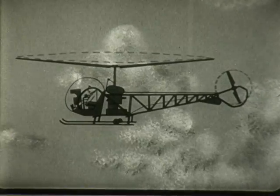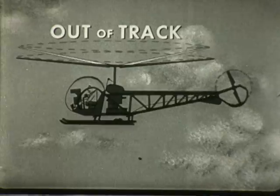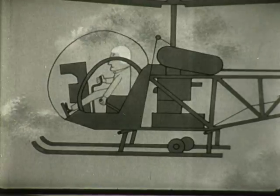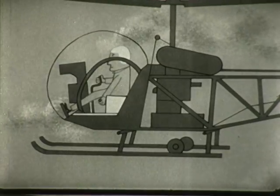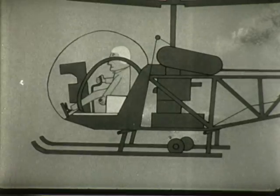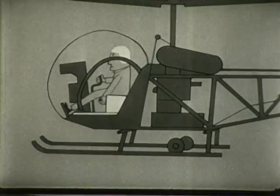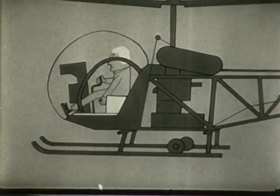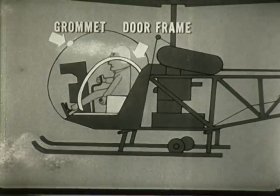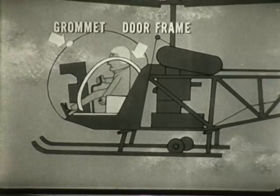One-to-one vibrations caused by a blade out of track are vertical and are transmitted to the entire fuselage. You feel an up-and-down vibration, usually in the floor or seat. It generally increases with airspeed. It may not be present in hovering, but is present in all other maneuvers. Another check is to watch the antenna grommet and the door frame. If both vibrate vertically at the same rate, you definitely have a blade out of track.